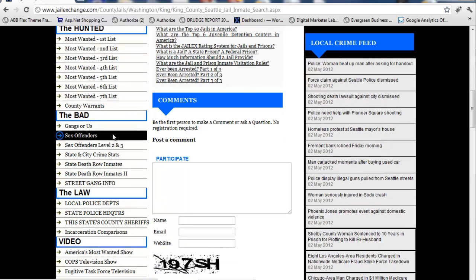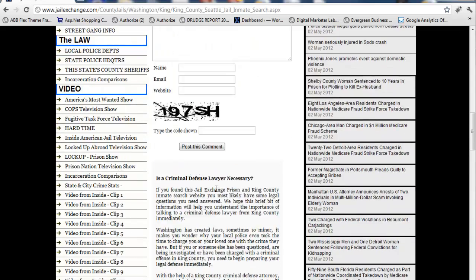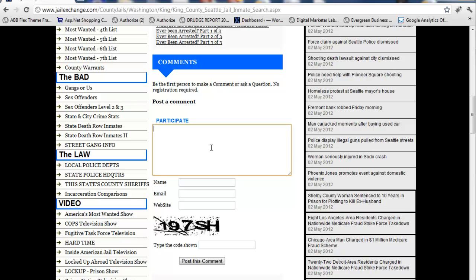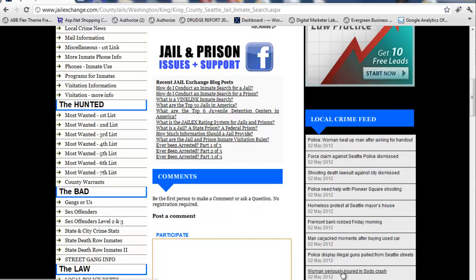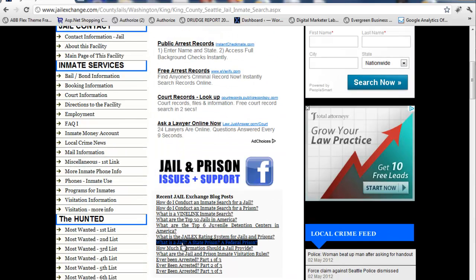We have a whole section on all the different most-wanted in King County, of which we have seven different lists. All the county warrants you can check up on. We have all the different gangs, sex offenders, crime stats, and state death row inmates — just on and on. All the police departments, state police, county sheriffs, videos. We have a comment section, a huge list of all the different crime news going on today in King County and around the country, blog links, and a link to a Facebook prison and jail issues and support page.